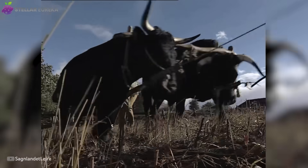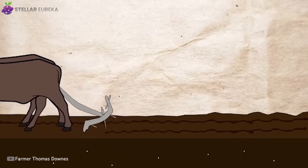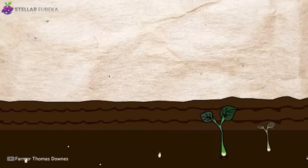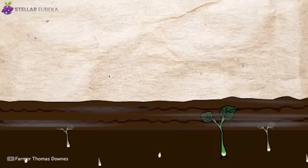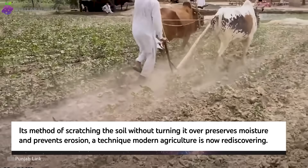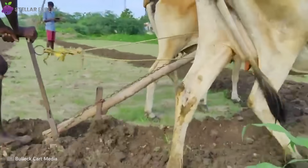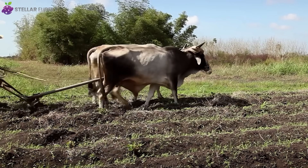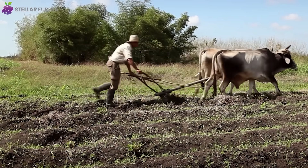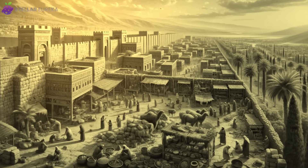For thousands of years, people thought this was a primitive design. They were wrong. For many environments, it's a genius design. By not inverting the soil, the ard leaves leftover plant matter on the surface. This acts as a natural mulch, preventing precious moisture from evaporating and stopping the topsoil from blowing away in the wind. This ancient technique is now being hailed as a cutting-edge agricultural breakthrough called conservation tillage — a modern method designed to preserve soil health and prevent erosion, but the Neolithic ard was doing it thousands of years ago. The ard allowed early farmers to move beyond small garden plots and begin cultivating broader fields of grain, enough to produce food surpluses and support the rise of the world's first cities.